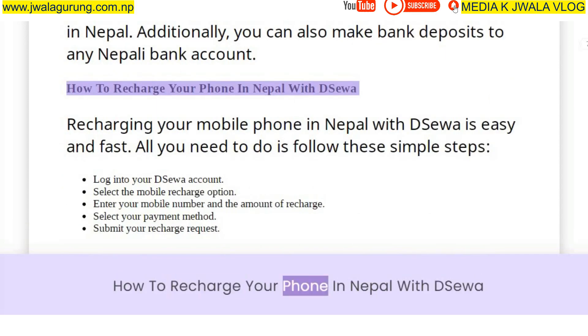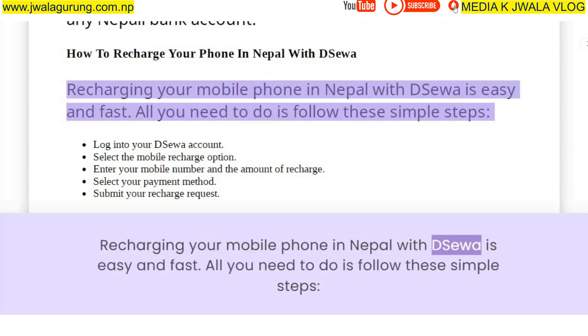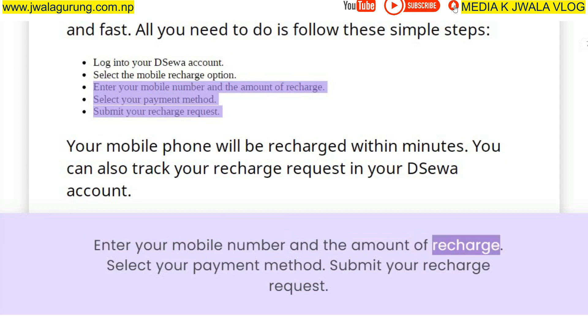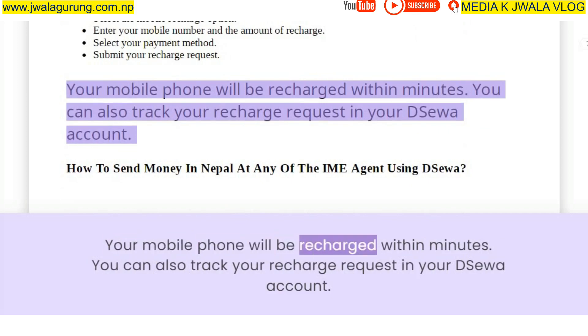Recharging your mobile phone in Nepal with Deesua is easy and fast. Follow these simple steps: log into your Deesua account, select the Mobile Recharge option, enter your mobile number and the amount of recharge, select your payment method, and submit your recharge request. Your mobile phone will be recharged within minutes, and you can track your recharge request in your Deesua account.